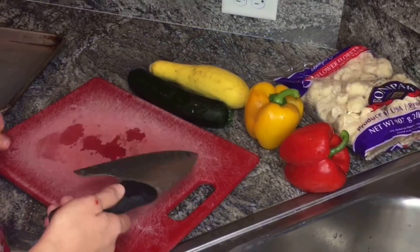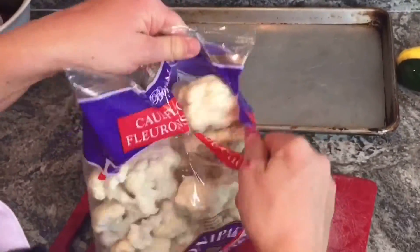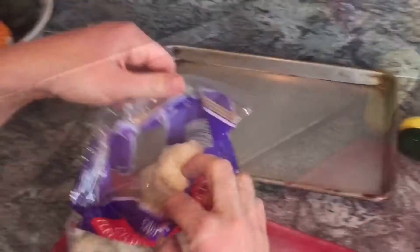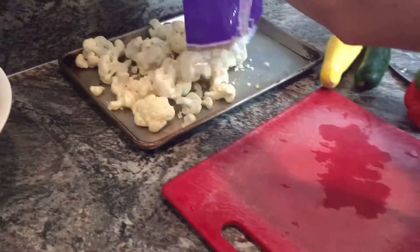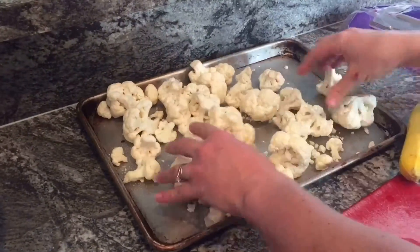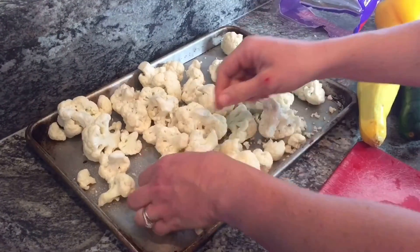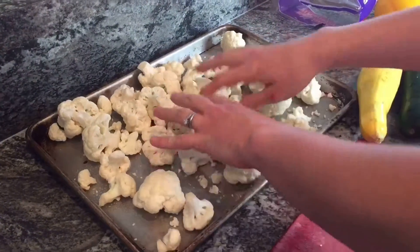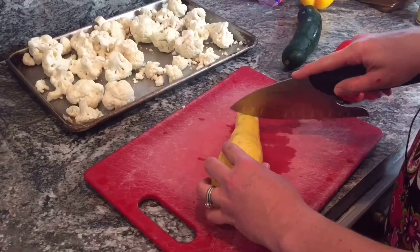This week I decided to do some bell peppers, some zucchini, and some already cut up cauliflower. I'm going to go ahead and throw that on a pan — you might want to break up some of the bigger pieces so they cook a little faster. Then we're just going to quickly dice up this zucchini.